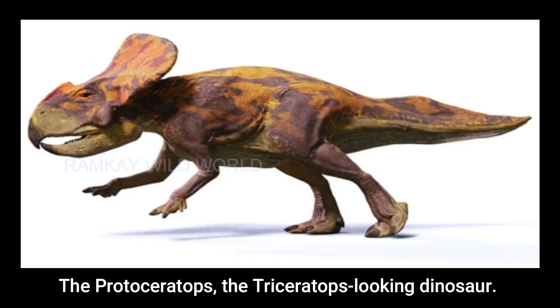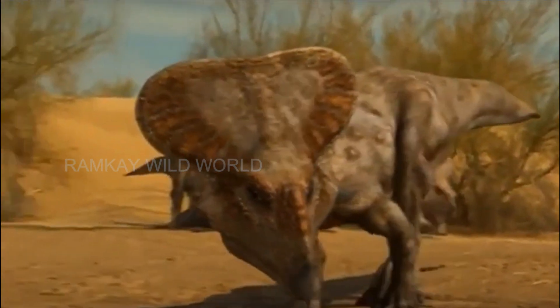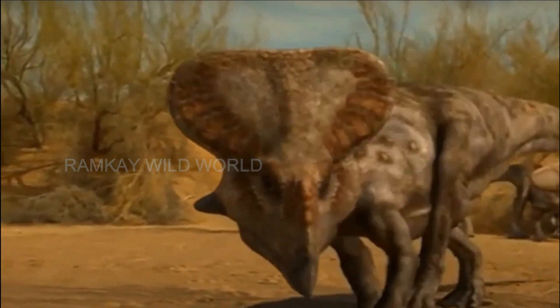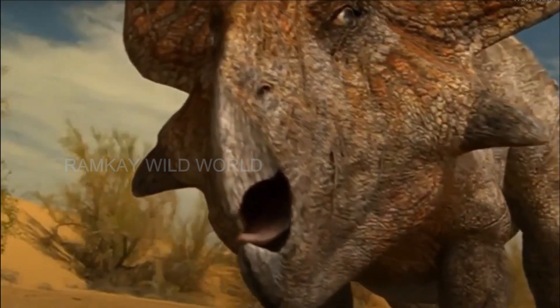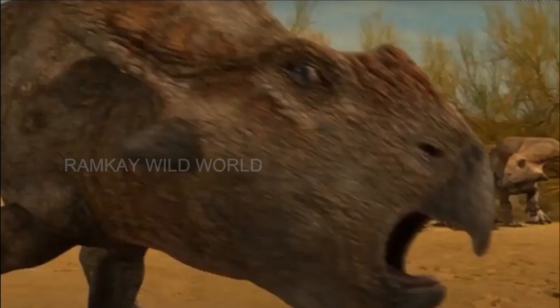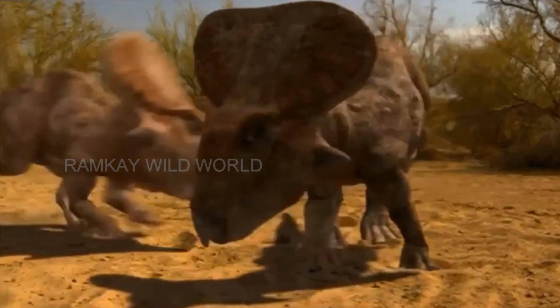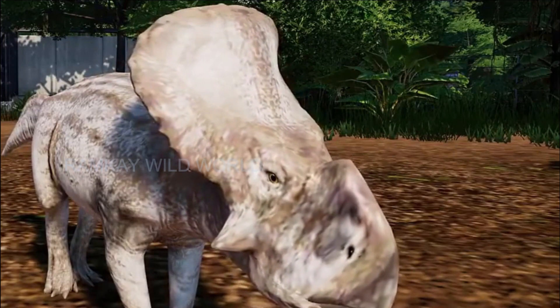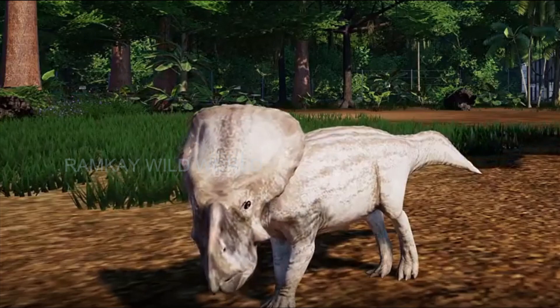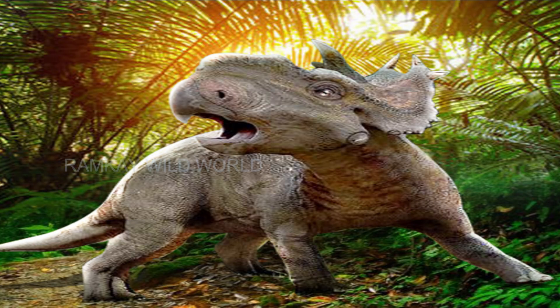Number 8: the Protoceratops, the Triceratops-looking dinosaur. The herbivore dinosaur called Protoceratops was the smallest herbivorous dinosaur ever. It could reach 2 meters in length and was named from the Greek for 'first-horned head.' Fossils of this dinosaur have been discovered in China and Mongolia. Protoceratops have a small bony protuberance in their snout and a long neck, both of which are useful for defending themselves from potential predators and for eating small plants. The herbivorous dinosaurs probably lived in small groups of related individuals so they could share food resources and travel in search of food sources.